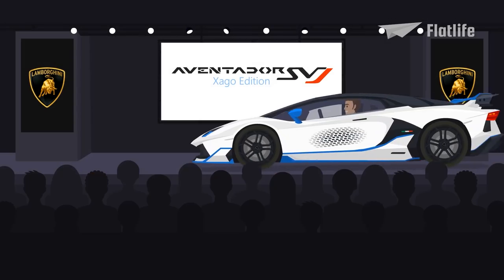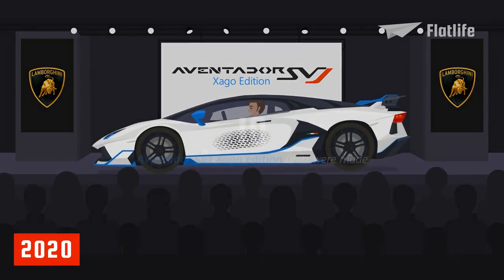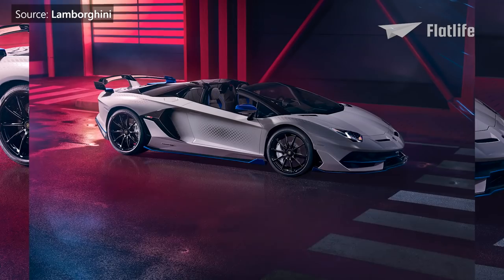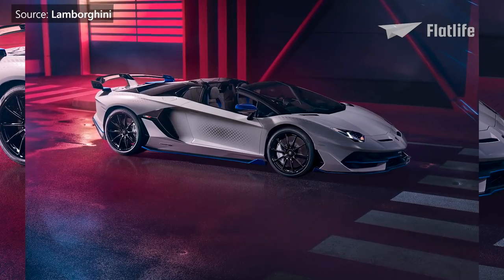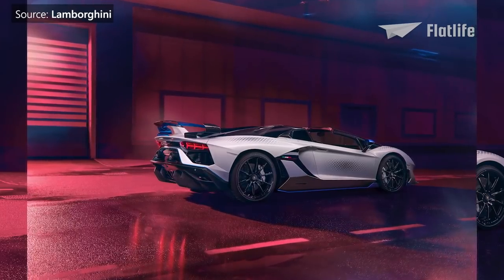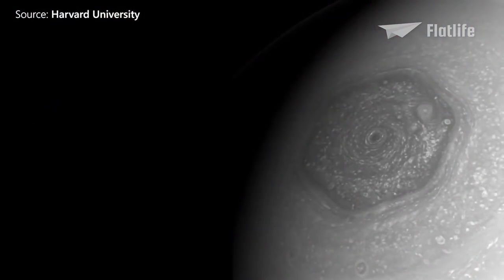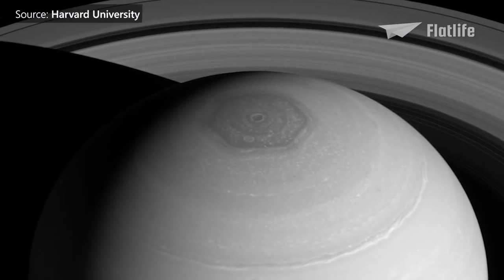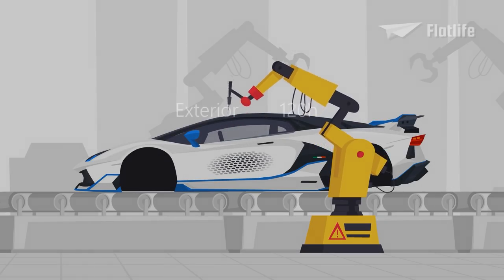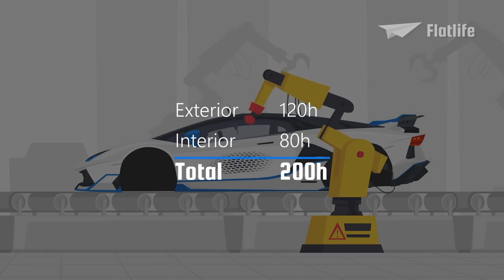A Zago edition of the SVJ Roadster was also revealed in July 2020. Only 10 of them were made, which makes them one of the rarest sports cars in the world. They were created solely for clients of Ad Personam Studio, which is a design studio that customizes Lamborghinis with an exclusivity reserved for an elite few. The design of the Zago edition was inspired by the hexagonal storms of Saturn. The impressive exteriors reportedly took 120 hours to complete, and another 80 hours were spent matching the interiors.